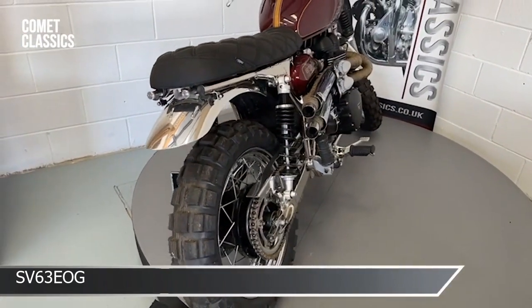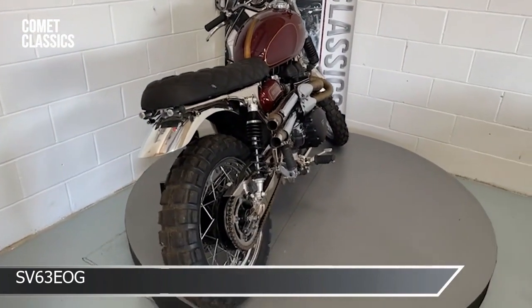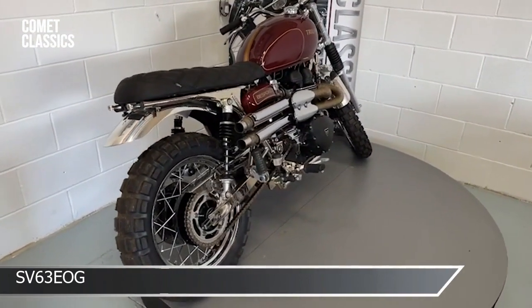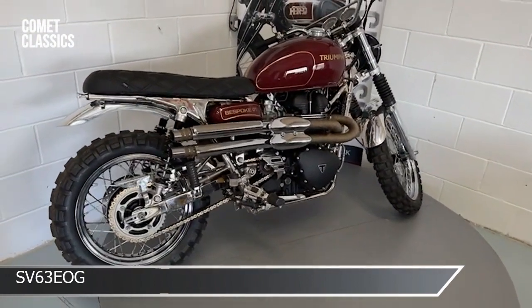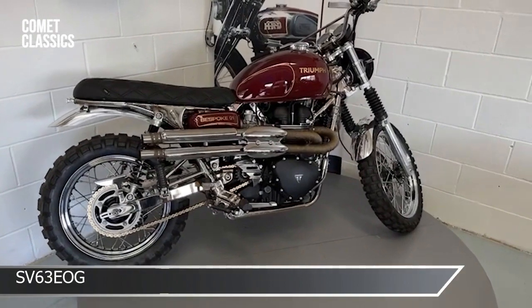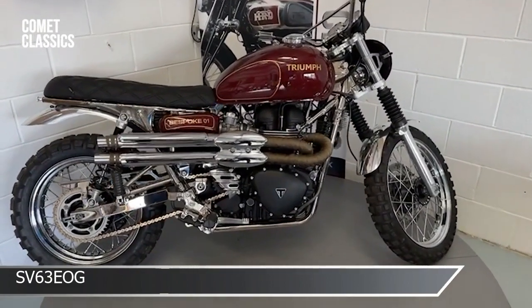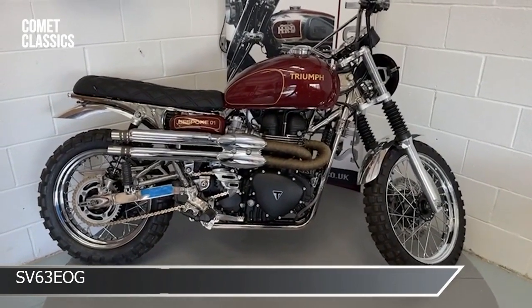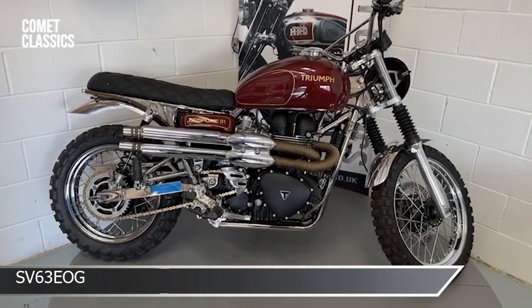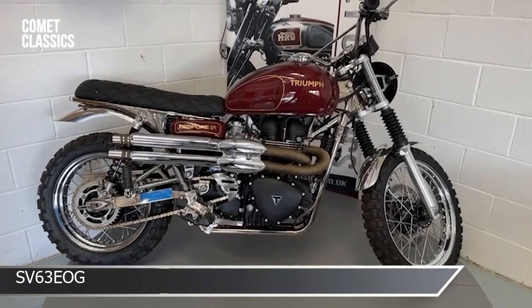The exhaust sounds amazing on this. All in all, I think it's really something special and different. Now there she is — if you're looking to arrive on something that, as I say, nobody else has and it's different, this may fit you. Please read the write-up.